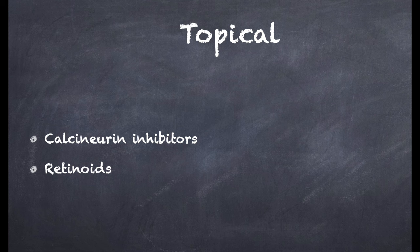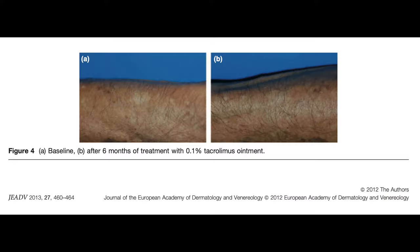A few topical agents have been known to be helpful. Topical calcineurin inhibitors appear to be a promising treatment option. Studies have shown that 1% pimecrolimus cream and 0.1% tacrolimus ointment can be helpful in repigmentation. They can be applied once or twice a day over the affected area. We need to avoid excessive sun exposure and apply sunscreens during the stipulated time. Minor transient side effects like burning sensation can occur, and a major drawback is the prolonged duration of therapy of at least 6 months.